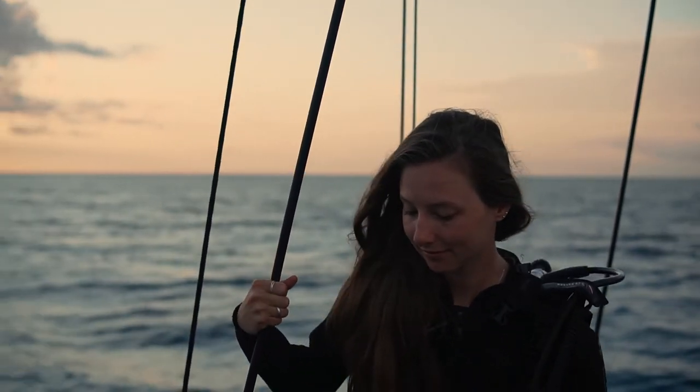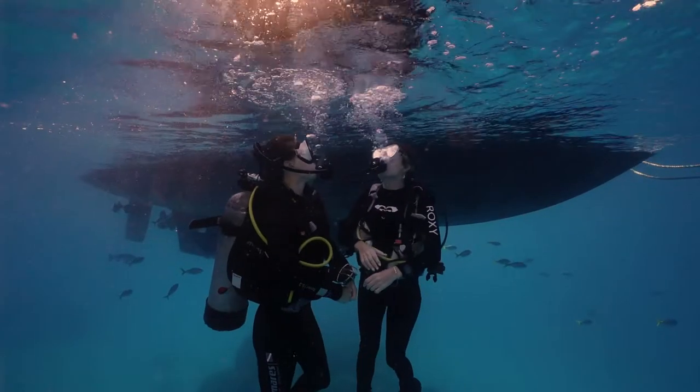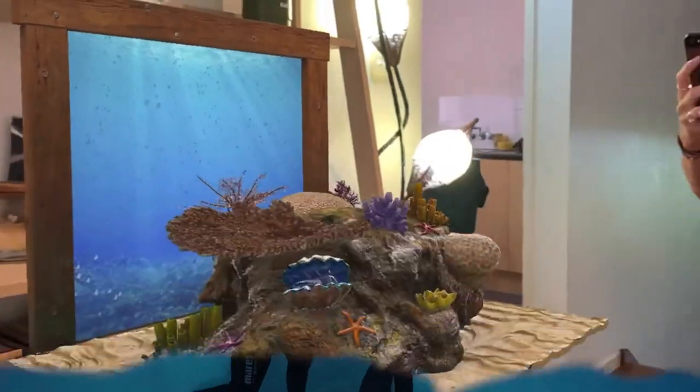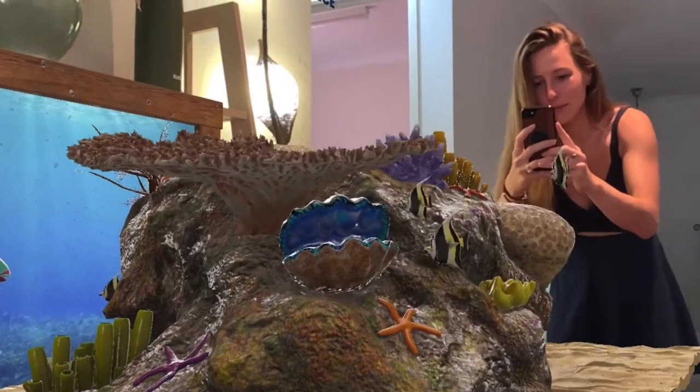Not all of us are lucky enough to live close to the ocean to be able to dive it, explore it and learn about it on a regular basis. That's why I've teamed up with Adobe, the Smithsonian and the Hydros to share their new educational dive from home project with all of you.